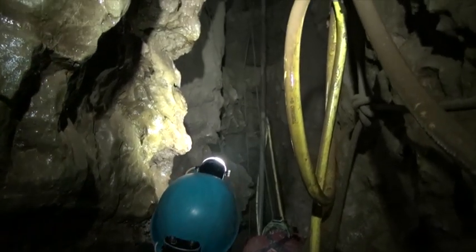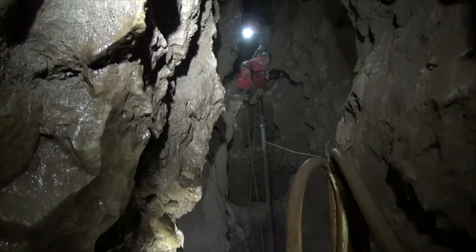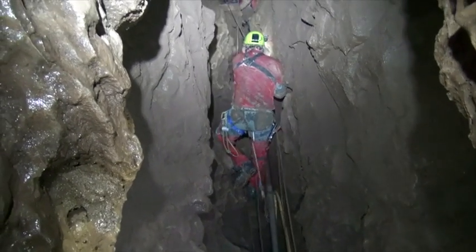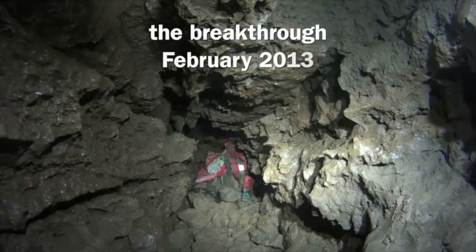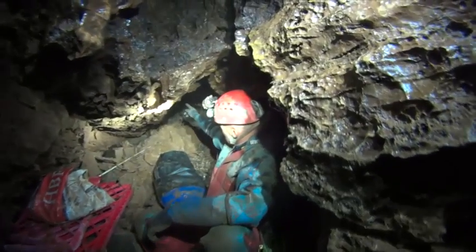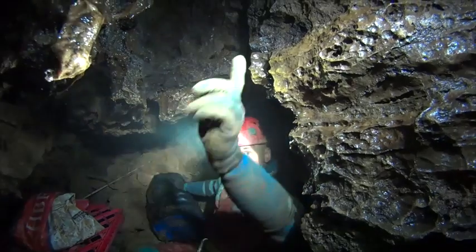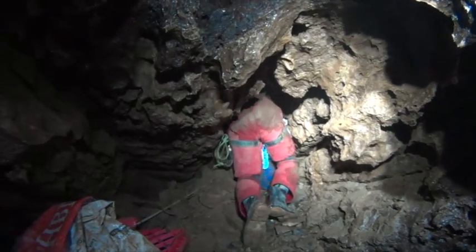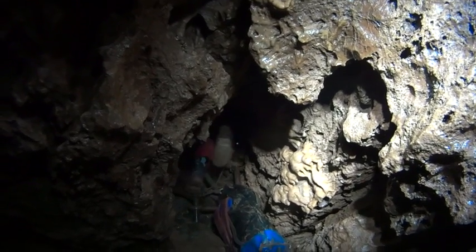When a diving trip had to be aborted because of low visibility in the sump, Richard Frost and Gareth Davis explored a passage above the sump that led to an unstable boulder choke in the roof. Since the choke was extremely unstable, scaffolding has now been used to stabilise it.